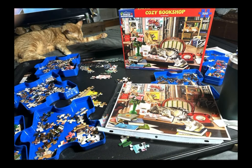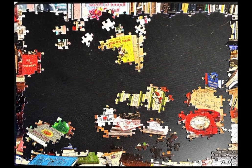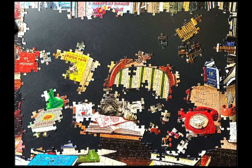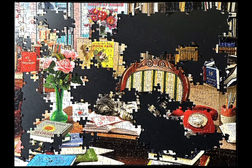Jigsaw puzzles, kittens or cats, and books — three things I love and three things in this 500-piece jigsaw puzzle from White Mountain. The artist is Steve Reed. I have several of his puzzles and have got some more in my queue. And anytime I see cats, books, and things of that nature in jigsaw puzzles, then I'm definitely there for it.